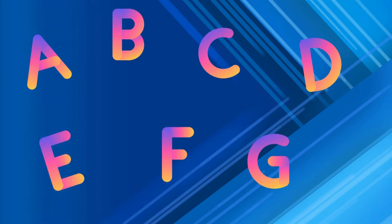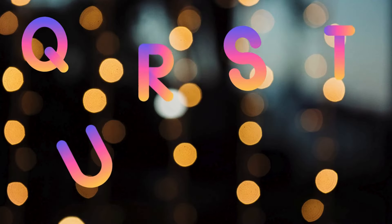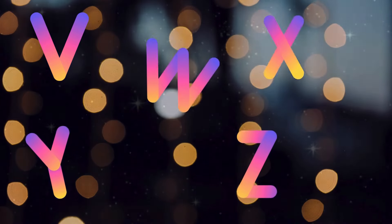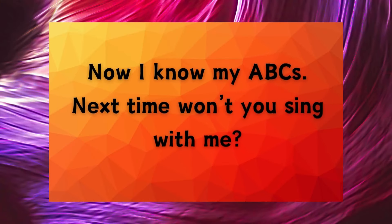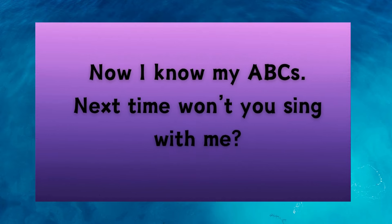A, B, C, D, E, F, G, H, I, J, K, L, M, N, O, P, Q, R, S, T, U, V, W, X, Y, and Z. Now I know my A, B, G. Next time won't you sing with me.